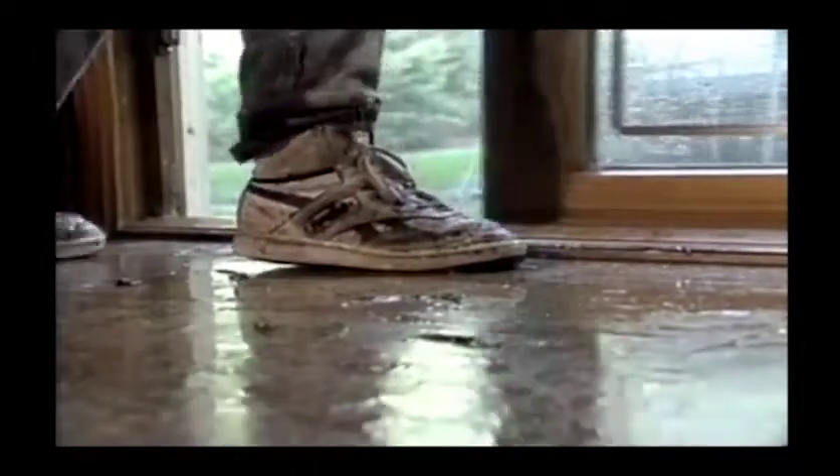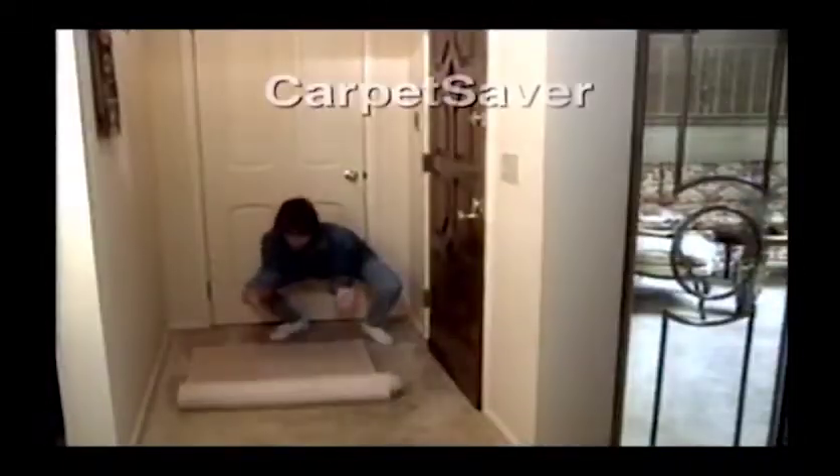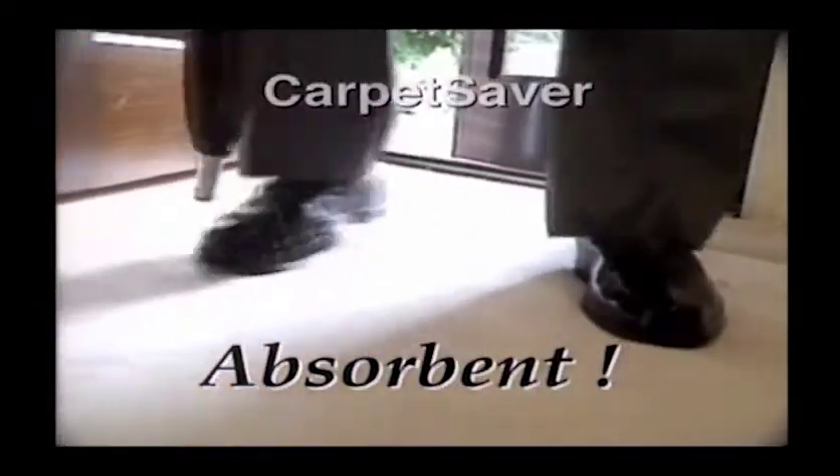Rainy days don't have to be a problem. It's easy to protect your clean floors and expensive carpet with Carpet Saver. Lightweight, absorbing and attractive, it protects high traffic areas from day-to-day wear and tear.